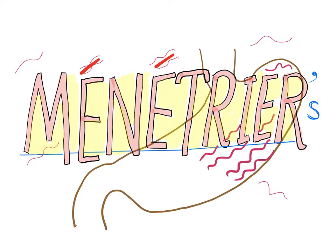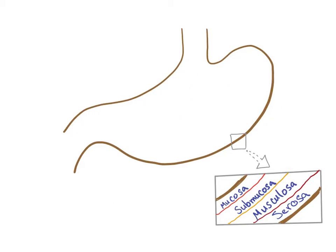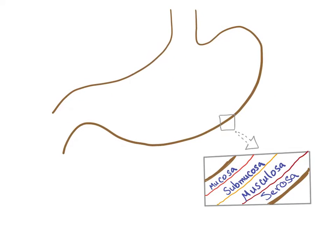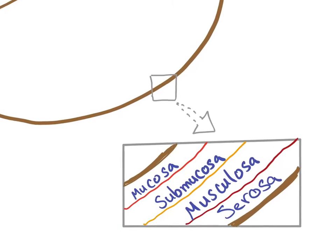This disease is rare, most common in males around 40 years old. But let's see the normal anatomy first.